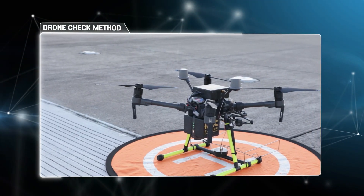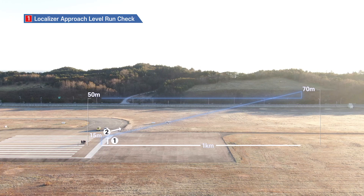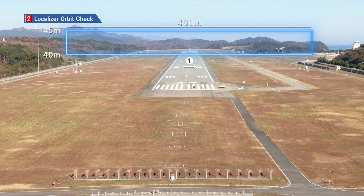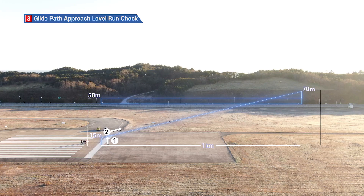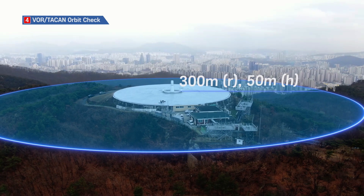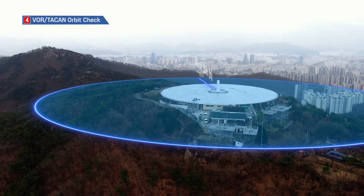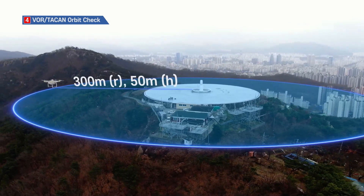There are a total of four flight paths depending on the navigational aid. The first is the Approach Level Run Orbit Check for the localizer, which inspects whether the signals for the structure and course of the approach slope are normal. The second is the Orbit Check, which checks whether the transmission signal for the clearance of the localizer is normal within a range of 35 degrees left and right. The third is the Approach Level Run Flight method, which checks whether the course and clearance of the glide path's approach slope are normal. In-air transmission signals from the VHF Omni Directional Radio Range and the Tactical Air Navigation System are analyzed by drones performing remote flight around the two devices.